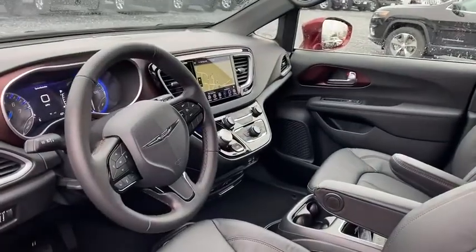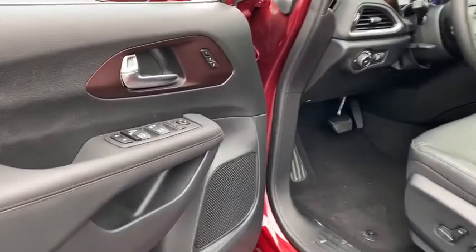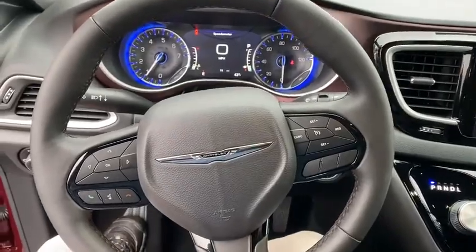Here are some of this vehicle's great options: traction control, navigation system, Bluetooth, automatic transmission, front-wheel drive, trip computer, remote-powered door locks, power windows, compass, fog lamps.